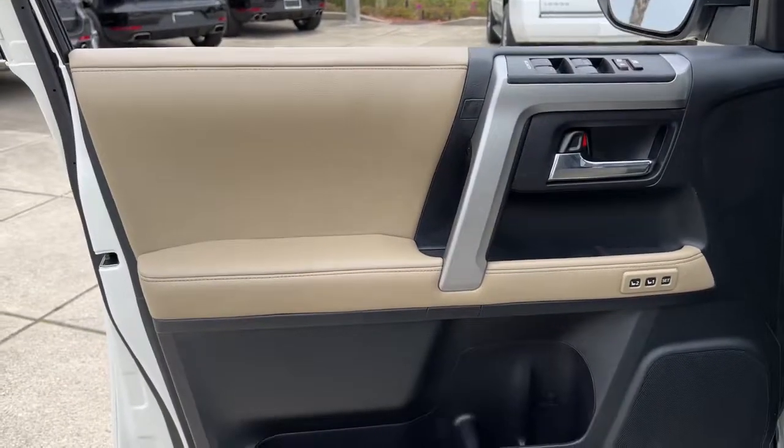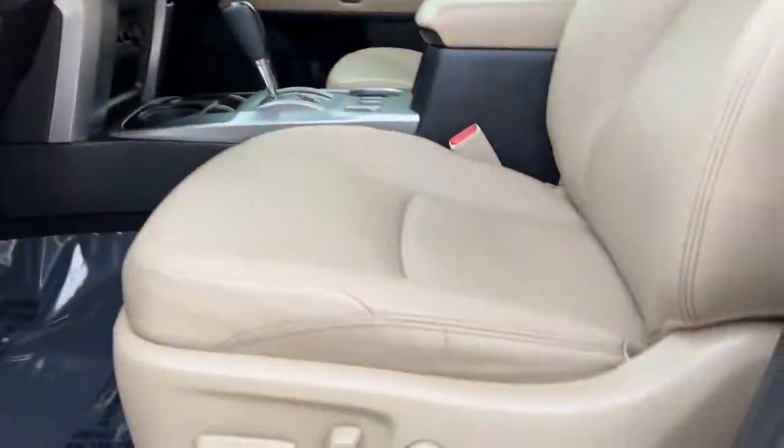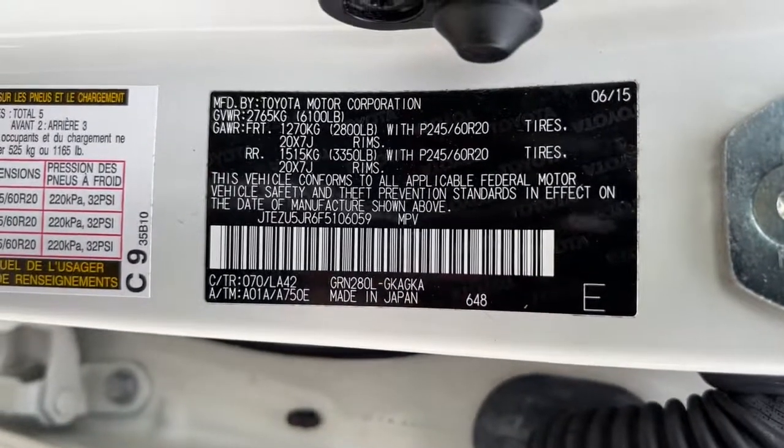Keyless entry, navigation system, sun and moonroof, backup camera, fog lamps, woodgrain interior trim, keyless start, cooled front seat, power passenger seat, premium sound system.